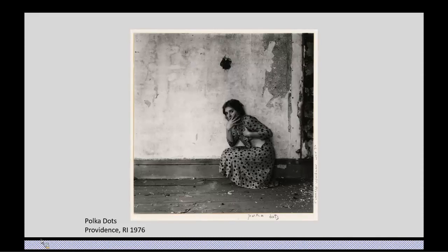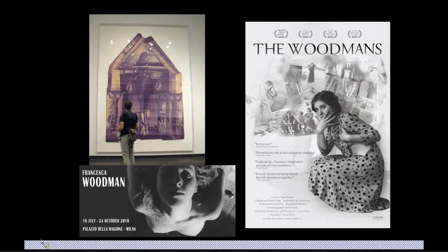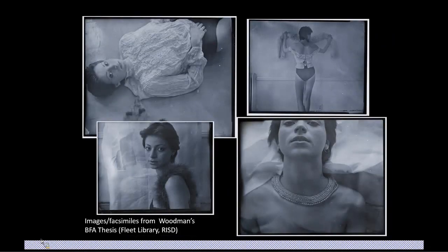Much significance was attached to the autobiographical qualities of Woodman's work, which continue to intrigue audiences today. In recent years there's been a resurgence of interest in Woodman's work, with exhibits at the Guggenheim Museum and the Metropolitan Museum of Art, which exhibited Blueprint for a Temple, a diazo collage composed of 29 sections. A 2010 retrospective was held at the Palazzo del Regione in Milan, Italy. A feature-length documentary, The Woodmans, directed by C. Scott Willis, was released by Lorber Films in 2010. As one photography professor puts it in the movie, young artists consider her a rock star.